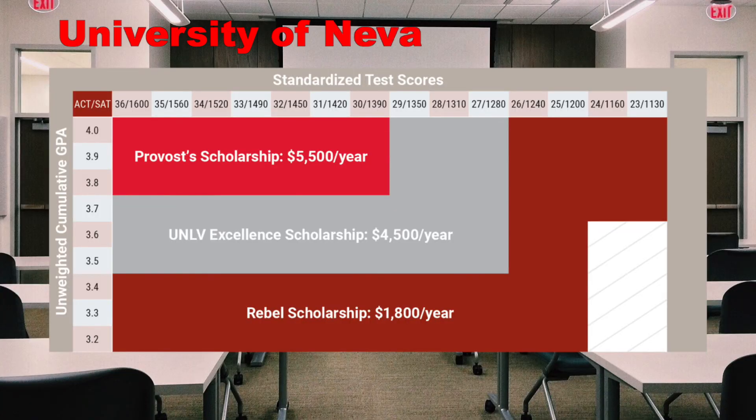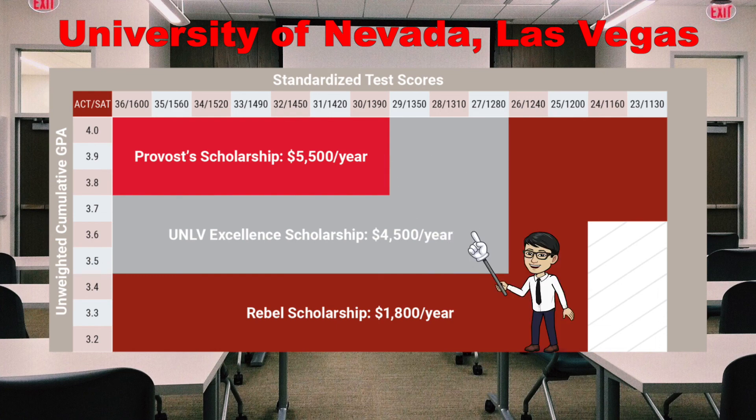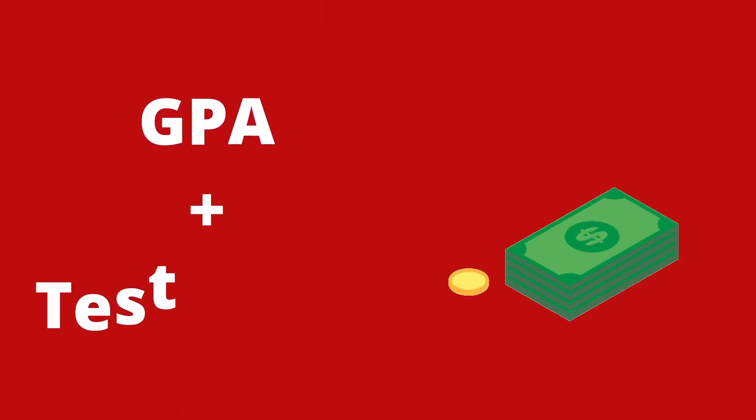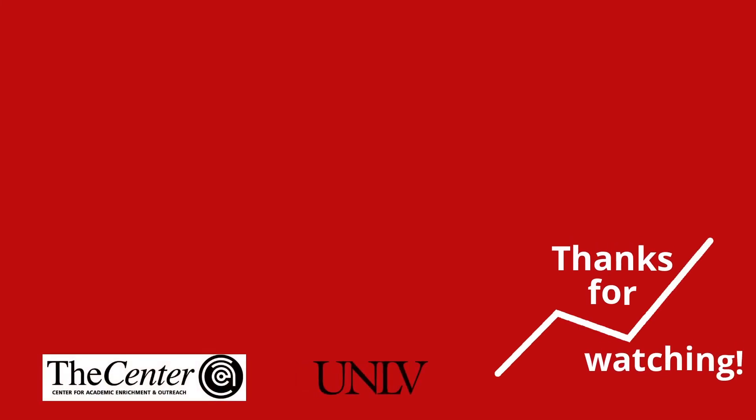Lastly, let's look at a university we all know — UNLV. Like all the other schools, we have our own grants and scholarships based on ACT and SAT test scores and GPA. We have three different categories: the Provost, the UNLV Excellence Scholarship, and the Rebel Scholarship. That concludes our video on the difference between how a high GPA and high test score can impact how much money you get for college.